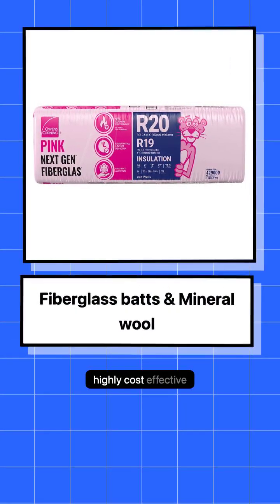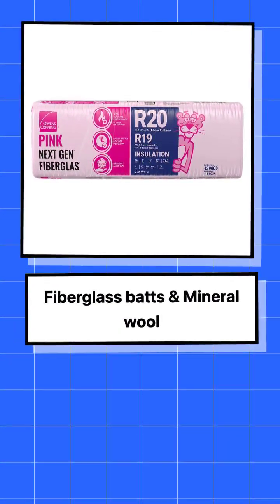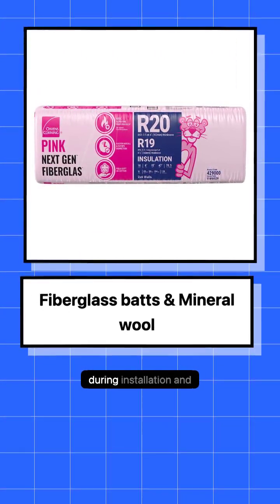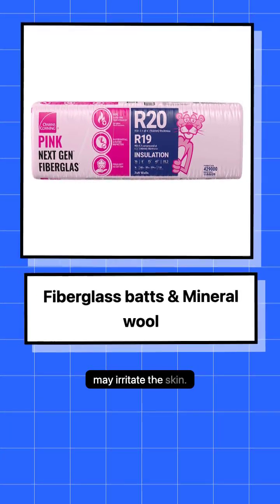Fiberglass batts are highly cost-effective and widely available, offering decent thermal resistance, though they can suffer from gaps during installation and may irritate the skin.